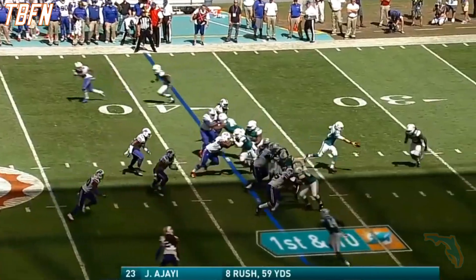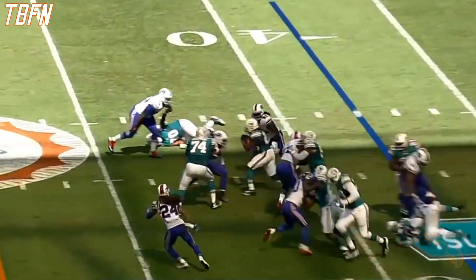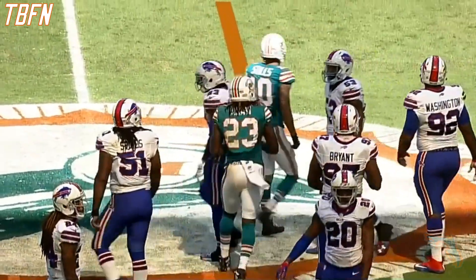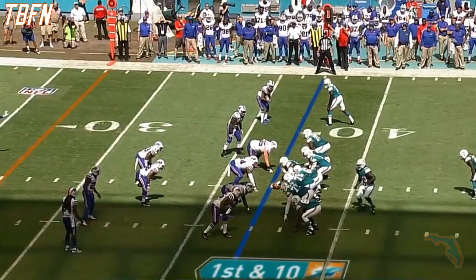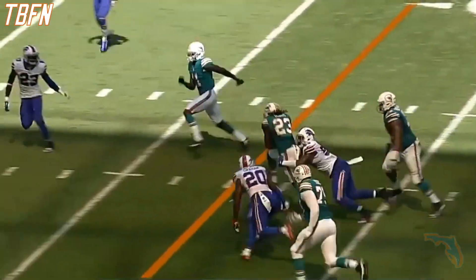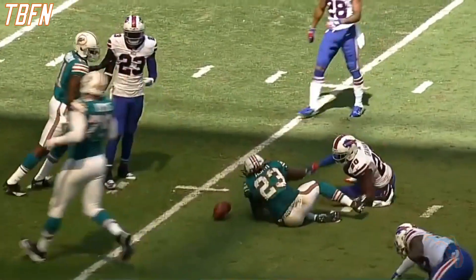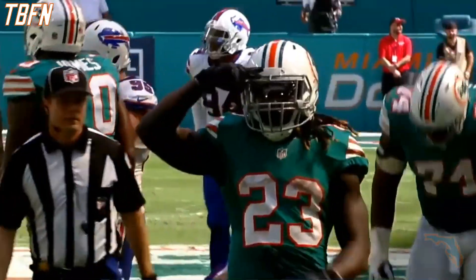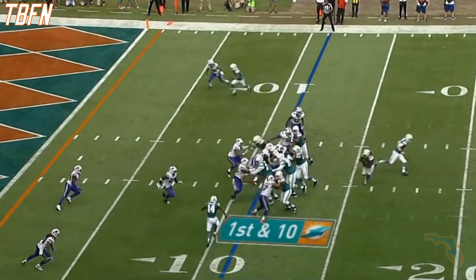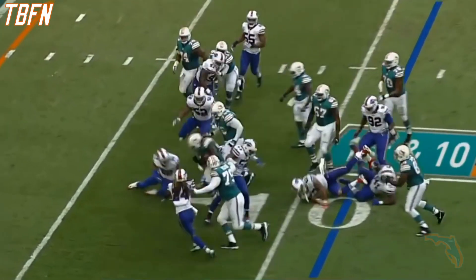He has eight carries for 59 yards, officially given 11. He'll speed up across the 45. Off to Ajayi — makes a bad miss in the backfield, and first inside the 30, now the 25. Zach Brown makes the tackle. Boy, there is a quick first step. They've got to punch it in here. And off goes to Ajayi running left.